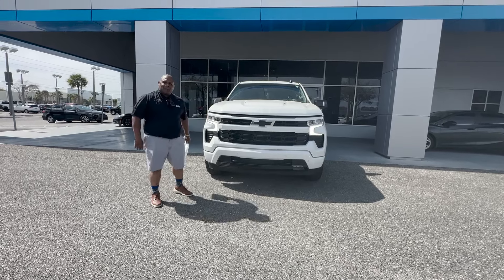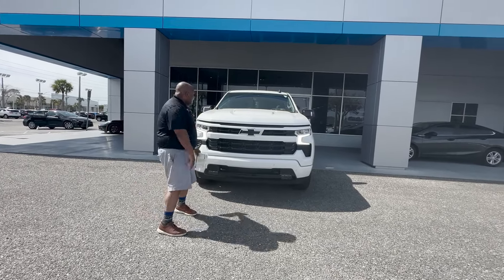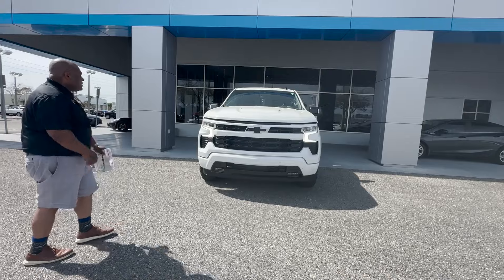Hey, how you doing? My name is Mr. Mayday. I'm with George Moore Chevrolet and today I'm going to talk to you about this 6.2 liter Z71.